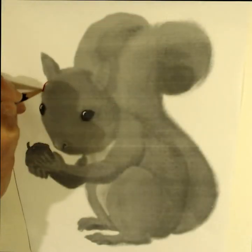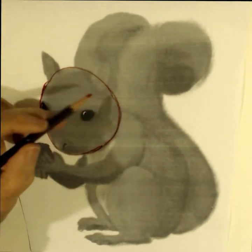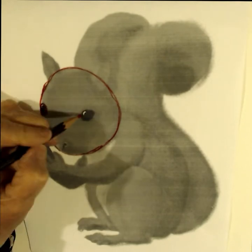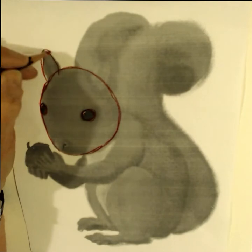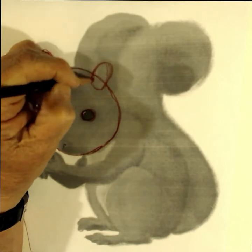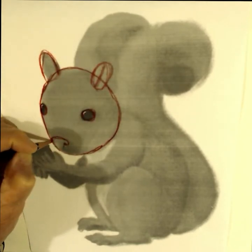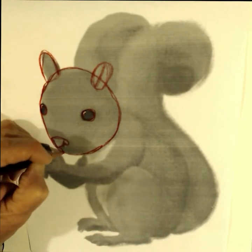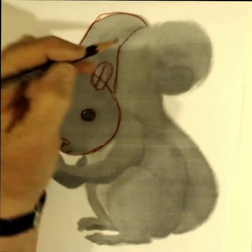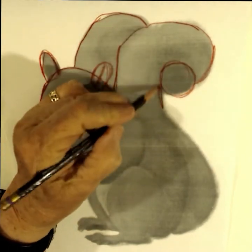I'm starting with a picture of a squirrel that's very simple, and you can break it down into familiar shapes like a circle, a triangle, an oval, rounded-off squares, or whatever you want — just your familiar shapes. You can show yourself the shapes with a red pencil or a red crayon. Don't even think of them as body parts, just think of them as shapes. And while you're doing this, I'm going to tell you some fun facts about squirrels.